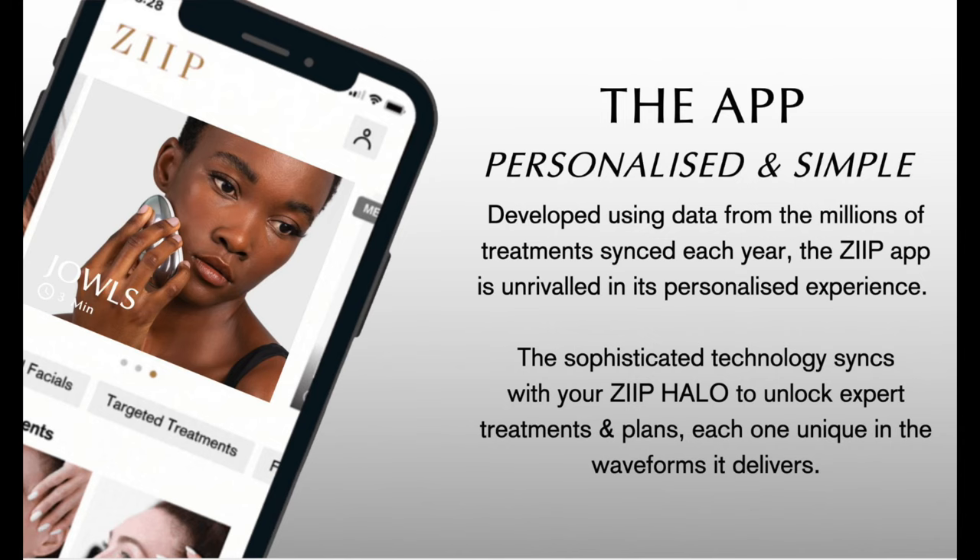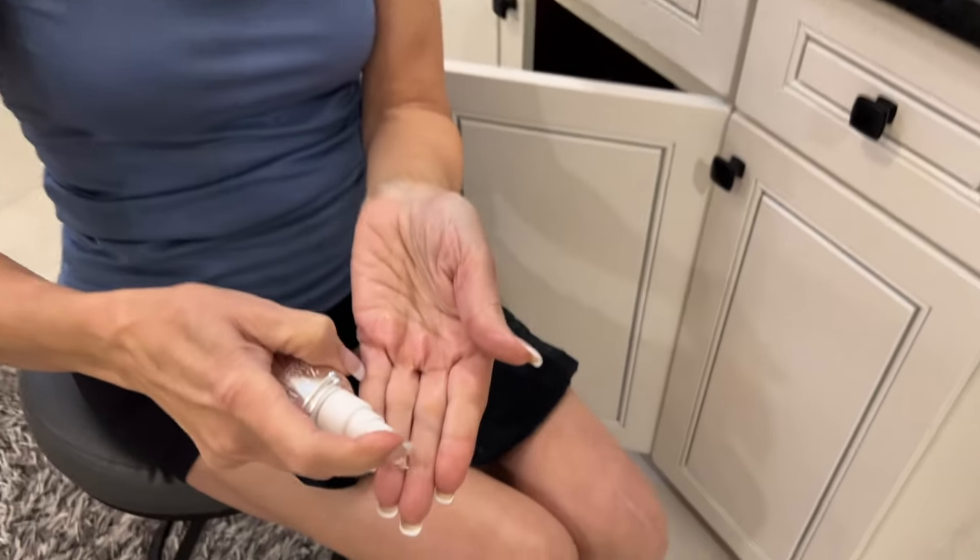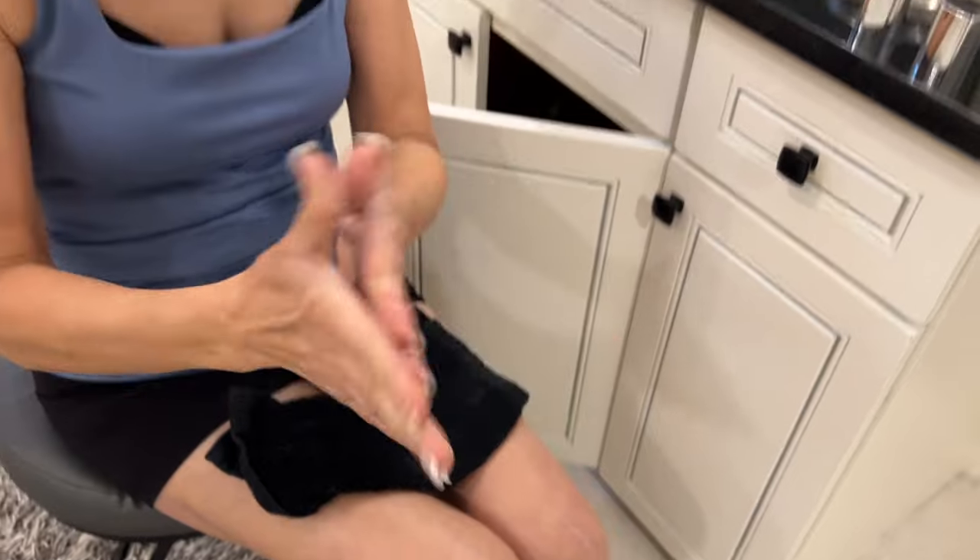Let me give you a few details about how to use this. First, you can use it with an app where Melanie Simon takes you through a myriad of different workouts. I've done those workouts right along with her and they're really great and take almost no time. But the neat thing is you don't have to use the app. This little device comes pre-programmed with a four-minute lifting workout.